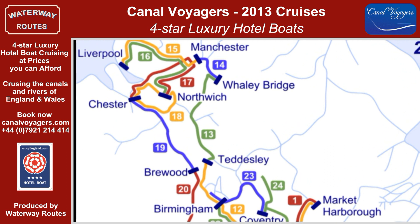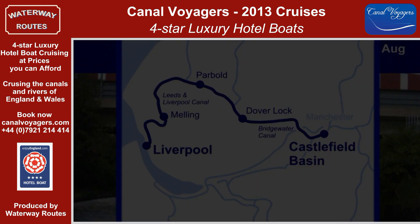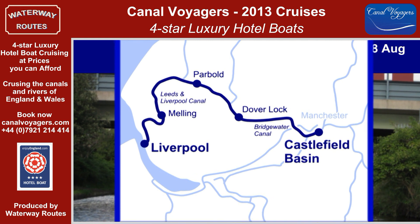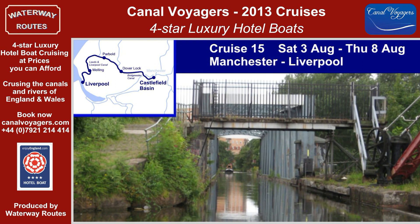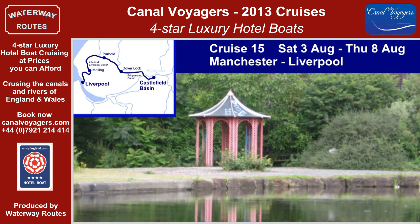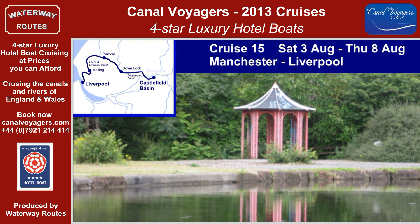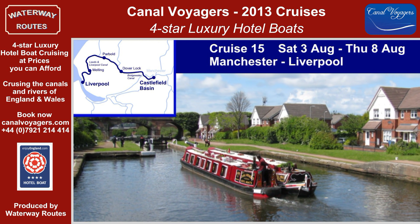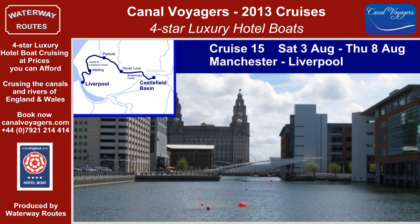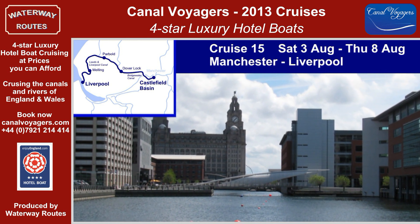Cruises 15 to 18 keep the boats in the north-west, with two exciting new cruises including the Manchester Ship Canal. The five nights of Cruise 15 take us along the lock-free Bridgewater Canal, one of the first to be built in England, and across the Manchester Ship Canal on the Barton Swing Aqueduct. Travelling on through Leigh and Wigan, the parkland and lakes disguise the former industrial background. Canal and River Trust staff will help us through the swing bridges on the approach to Liverpool, then along the Liverpool Link, through the once-bustling city docks and past the Liver Buildings at the end of our cruise.